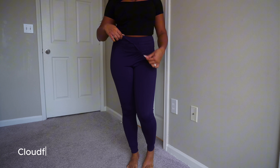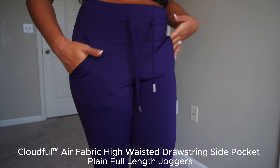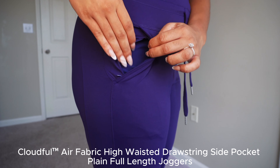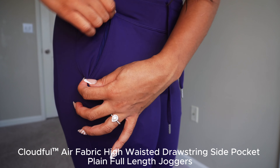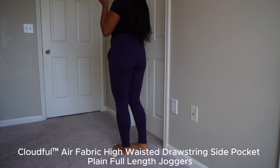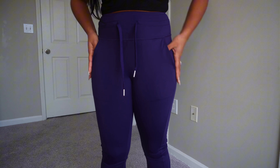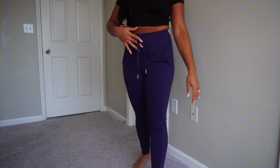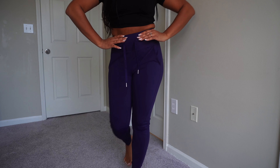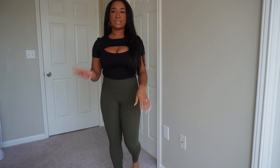This is the first pair of pants. They're drawstring so you can tighten them, they have pockets, and they also have a zip pocket — so if you've got any cash you can just zip it up. I love that these are joggers — they come all the way down, full length. These pants are made with the Cloudful fabric and they come up pretty high, past the belly button. I love this dark blue color — Halara calls it Pico.